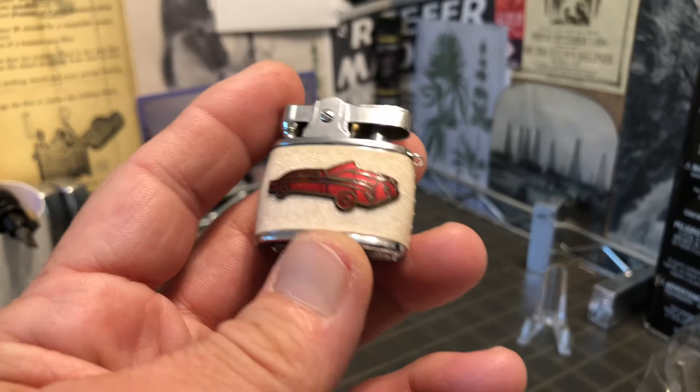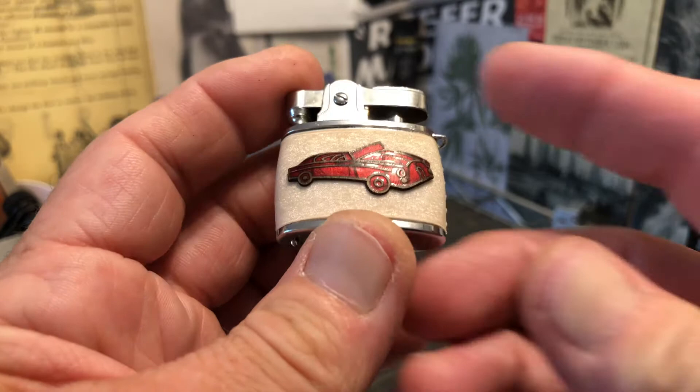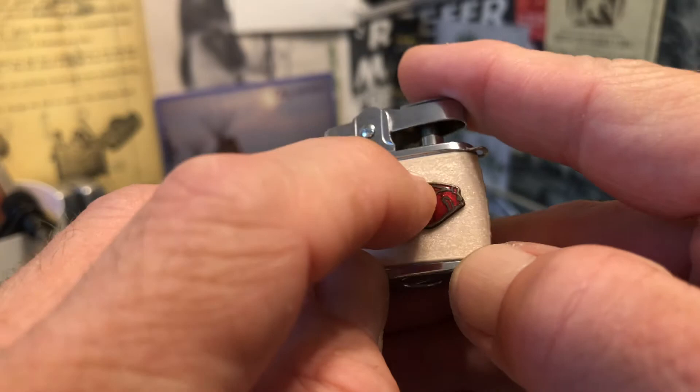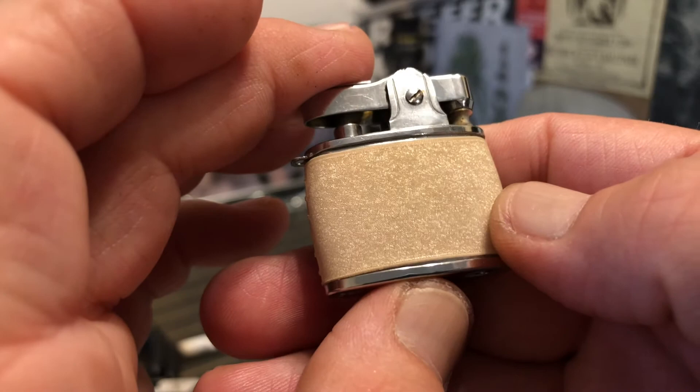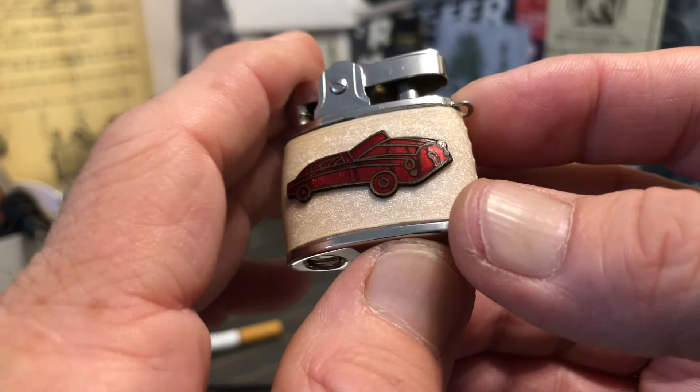That looks like a brass enameled emblem — I don't know that for a fact, but there definitely appears to be brass in the outline marks there. The car, I don't know, appears to be maybe a Bentley or a Rolls Royce or something like that. Looks to me to be something fancy.